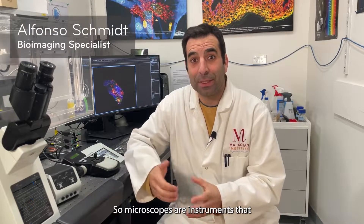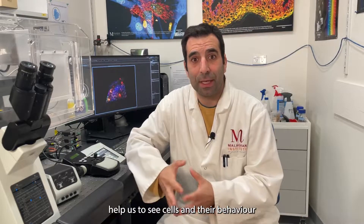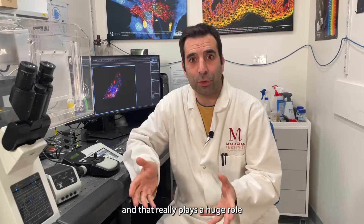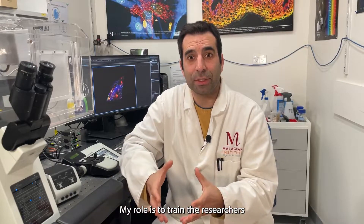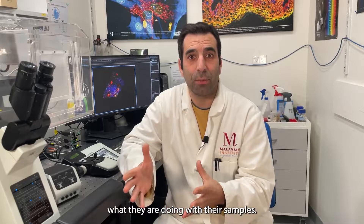Microscopes are an instrument that help us to see cells and their behavior, and they really play a huge role in understanding the immune system. My role is to train the researchers and help them to understand what they are doing with their samples.